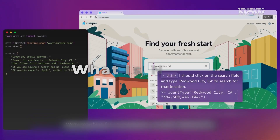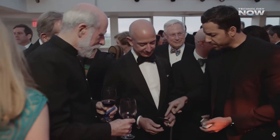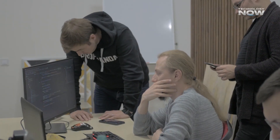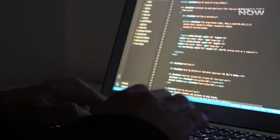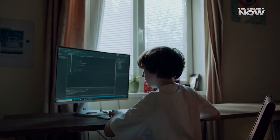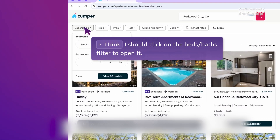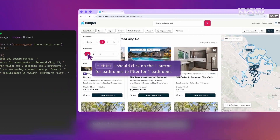What is Nova Act? Nova Act is an AI agent created by Amazon that can take over your web browser and do things for you automatically. Imagine not having to manually fill out forms, make bookings, or even order food. You tell Nova Act what you need and it gets to work. This isn't just a chatbot that answers questions like Alexa or Siri — Nova Act is all about getting things done on the web, from filling out forms to navigating different websites, without needing to be told every little step.